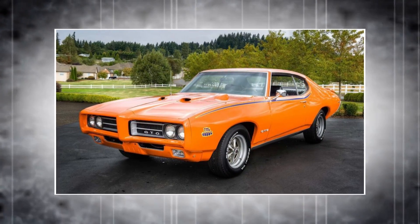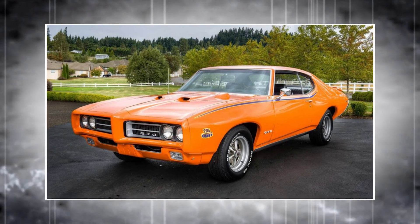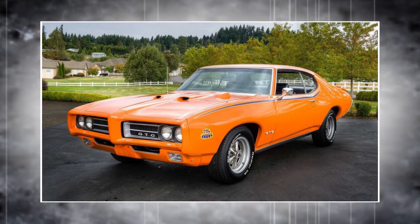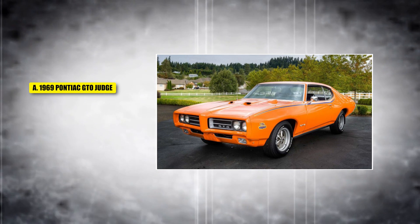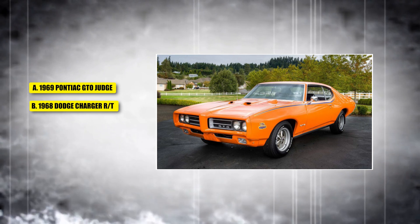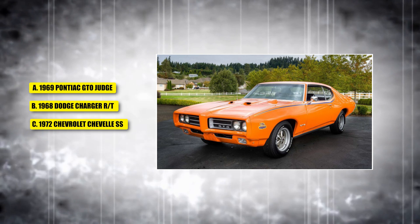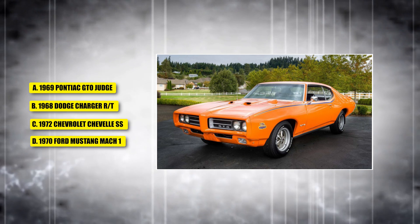This car is famous for its high performance and bright colors. It also had a powerful 366 horsepower engine under its hood. Is it A, the 1969 Pontiac GTO Judge; B, the 1968 Dodge Charger RT; C, the 1972 Chevrolet Chevelle SS; or D, the 1970 Ford Mustang Mach 1?